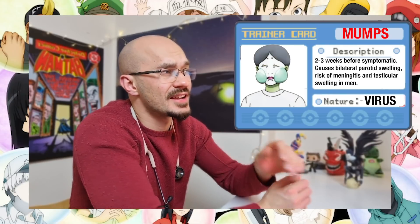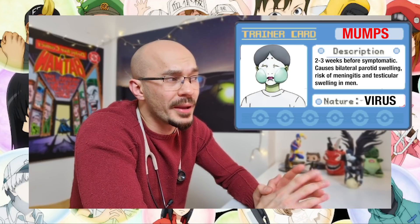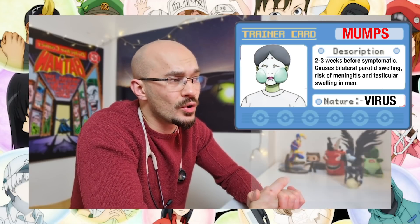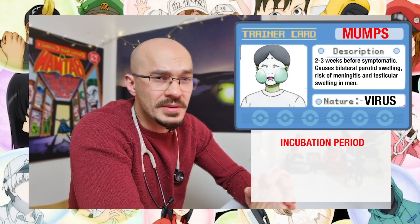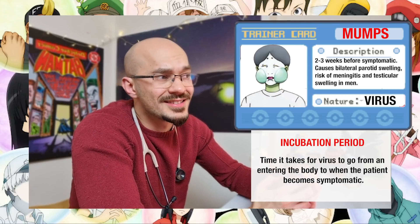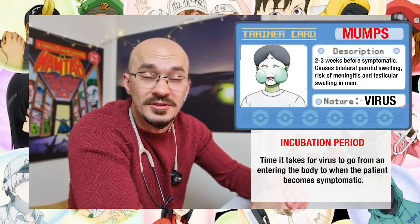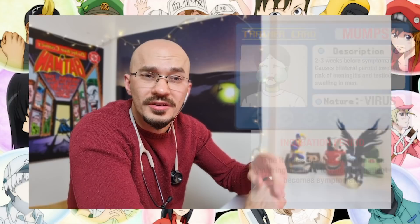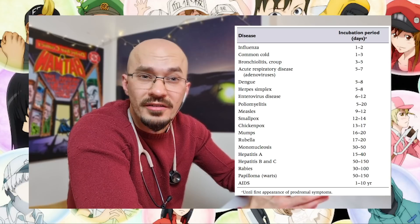This brings up a really interesting point. The mumps virus typically takes anywhere between two to three weeks before the patient becomes symptomatic — we call this the virus's incubation period. Put simply, the incubation period is the length of time it takes for the virus to multiply to the point where it causes symptoms in the body. I'll put a table up on screen to show the typical incubation periods for some of the most common viruses.